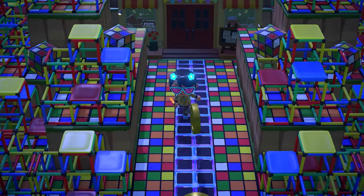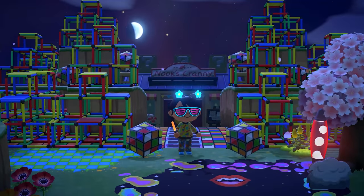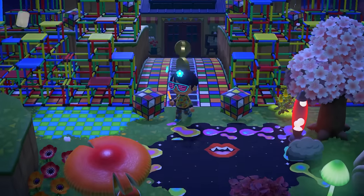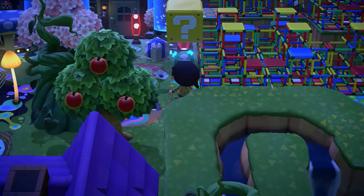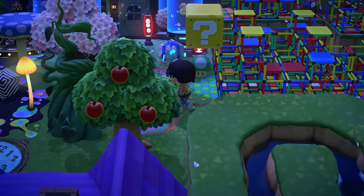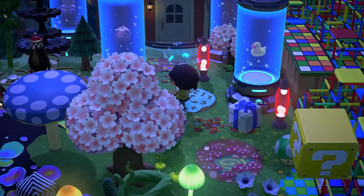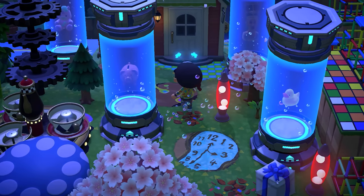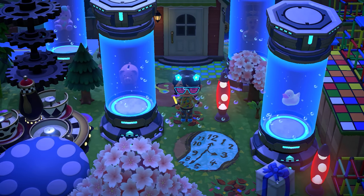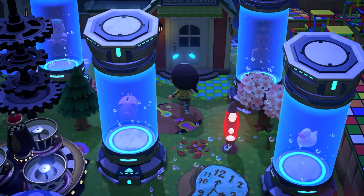People should use more Mario coins on their islands so people can run through them — it's so much fun. Highly suggest, 10 out of 10. And then here is the front of Able Sisters — whoa, with all of the things in these... I forgot what this item is called, the scientific tube? You can place things inside of them, which is just crazy.